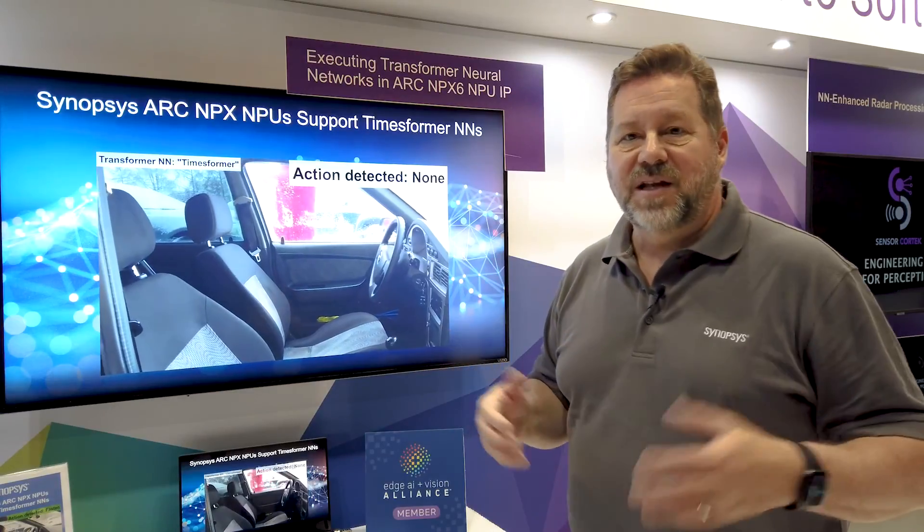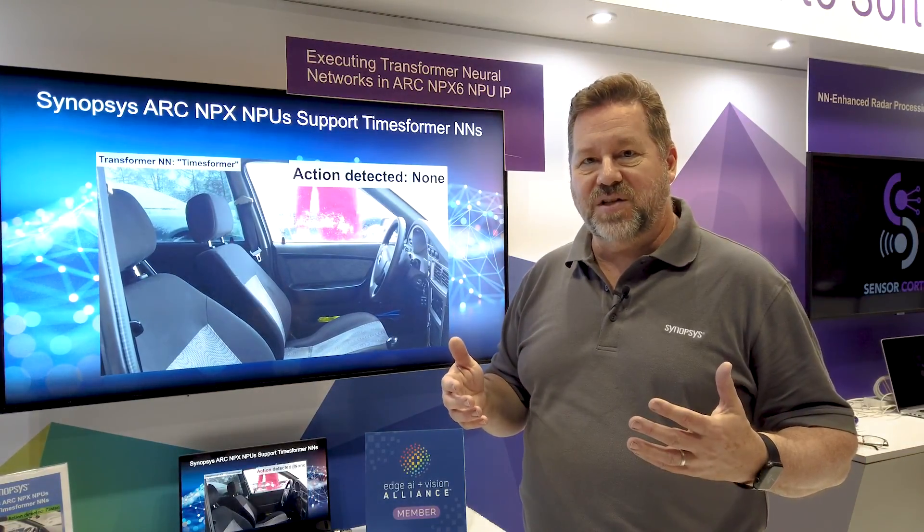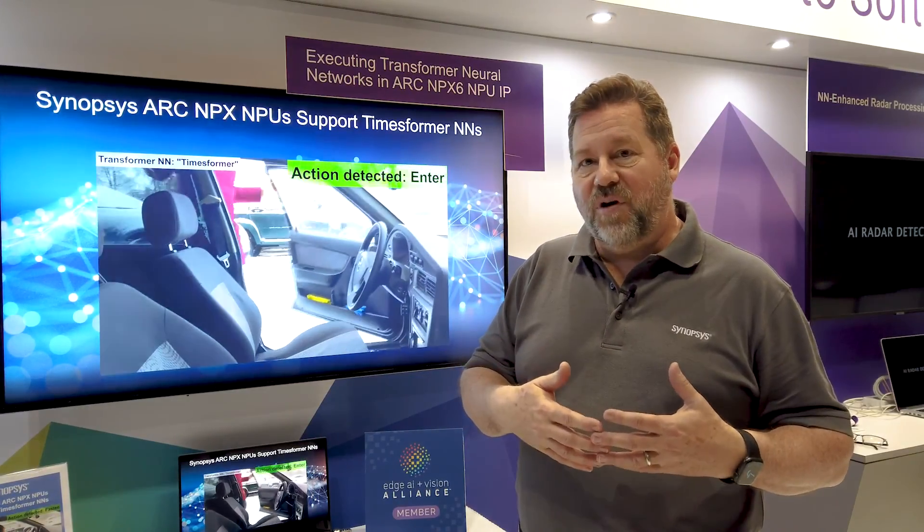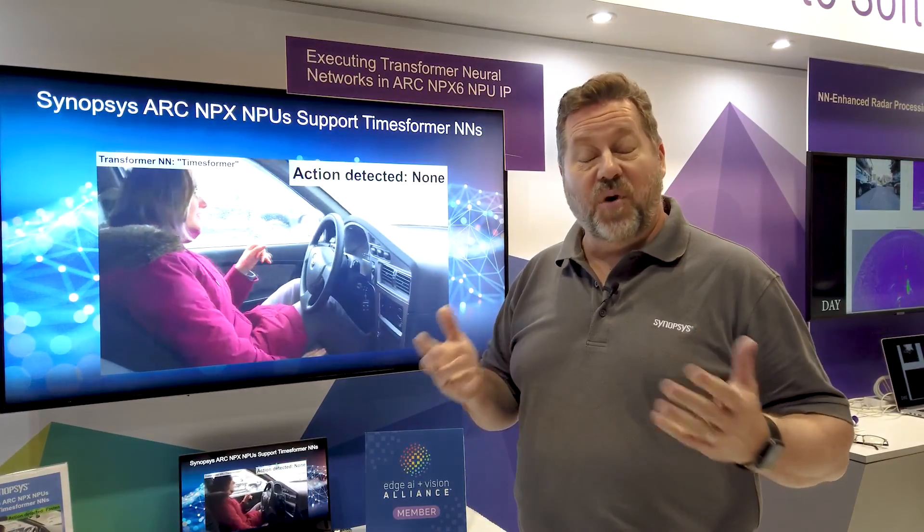To summarize, this next generation neural network processor has been designed not just for conventional convolutional neural networks, but for emerging AI capabilities such as transformers. For more information, visit our website at www.synopsys.com/NPX. Thank you very much.